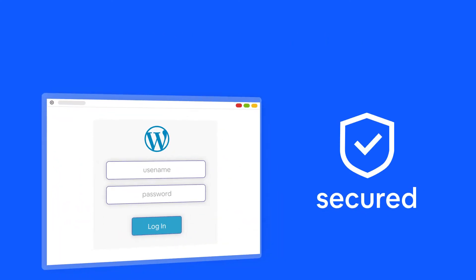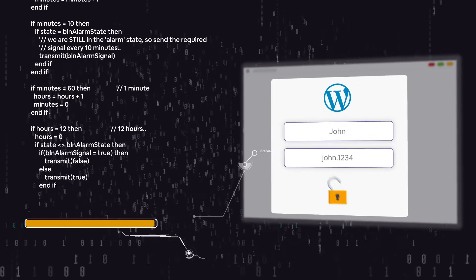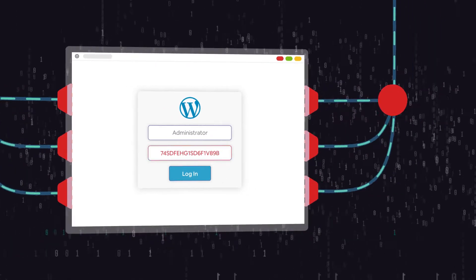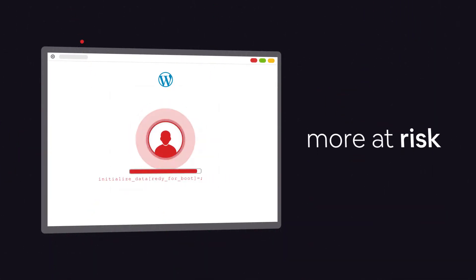The difference between a secure site and a hacked one is just a username and a password away. With the increase of automated password guessing attacks, your users' sensitive information and access to your site are more at risk than ever.